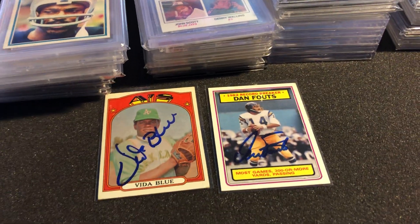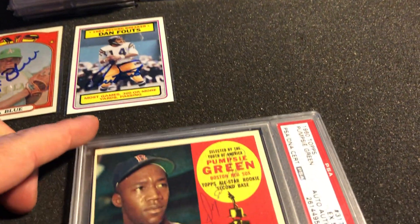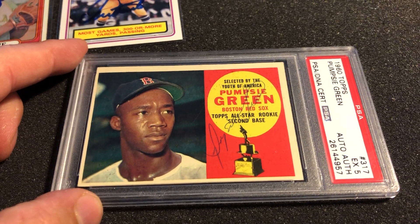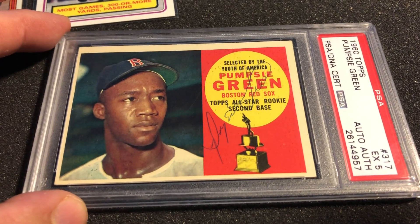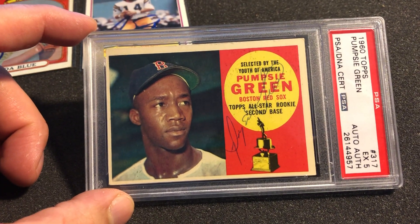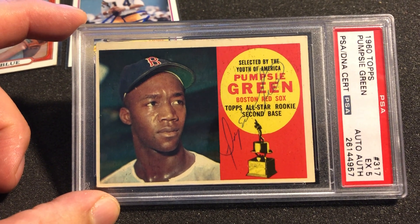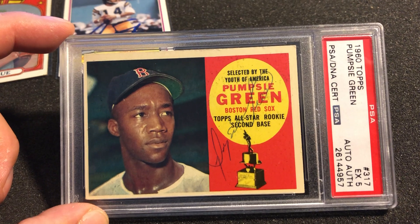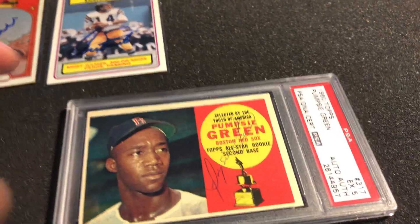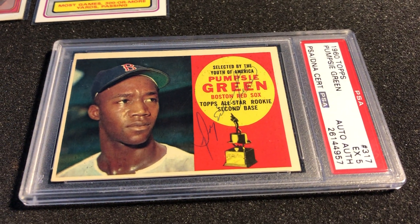Check this one out — a 1960 Topps Pumpsie Green All-Star Rookie Trophy with the autograph! This is not the easiest card in the world to pick up autographed; it can be pricey. You just gotta be patient and kind of know what you're doing. Let me show you an example of what I'm talking about.